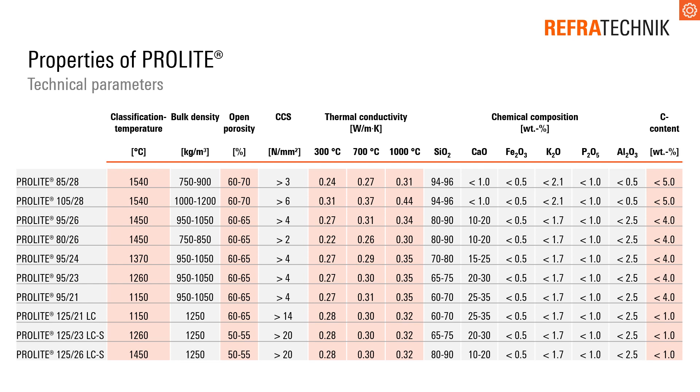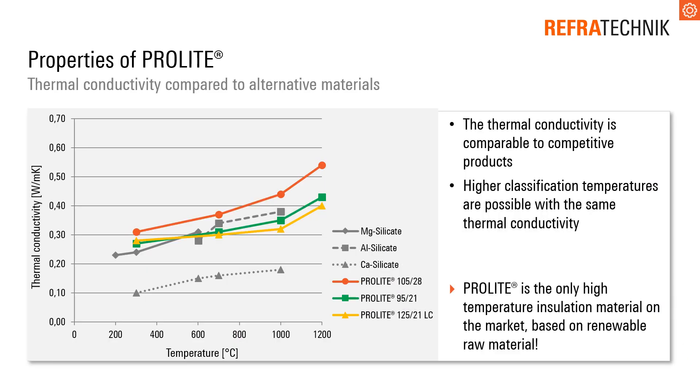The thermal conductivity, which is an indicator for the insulation effect, is low because of the high open porosity. ProLite materials can reach a cold crushing strength above 14 MPa. The thermal conductivity is comparable to other insulating materials, combined with a higher classification temperature.